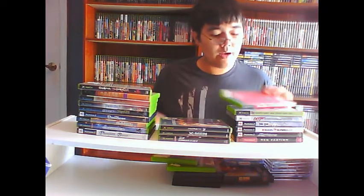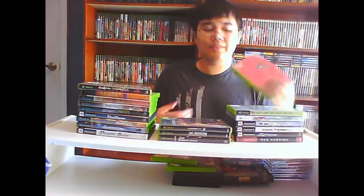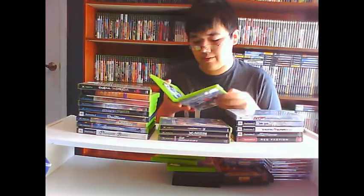I have Dave Mirra Freestyle BMX 2 for GameCube, but I absolutely love this game so I had to get it for Xbox too. I wanted to get the PS2 version as well to have all three, but PlainTrade wants four dollars for it. And I'm extremely happy about Gravity Games Bike: Street Vert — not because it's a great game, but because it's a shitty game and I've always wanted to play it. No manual, sadly.